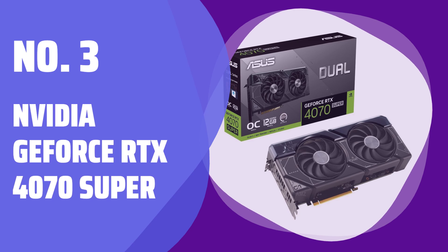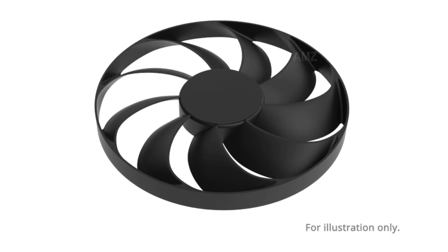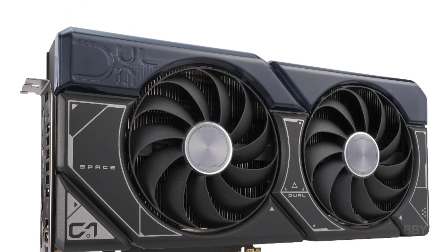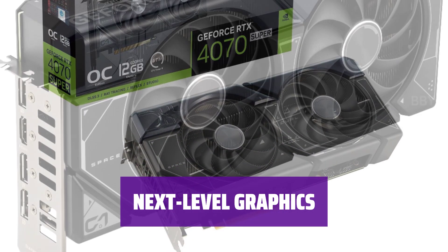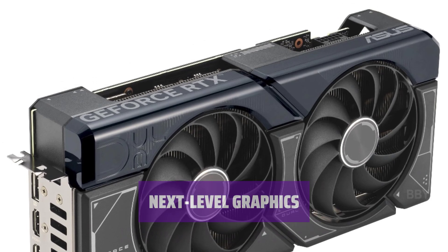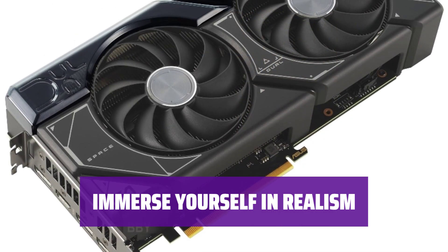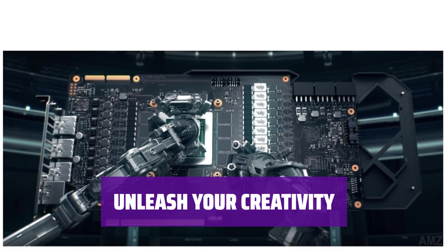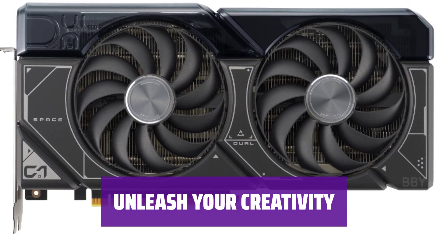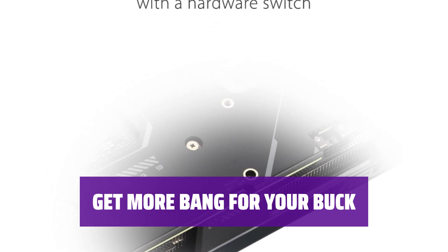Number 3: NVIDIA GeForce RTX 4070 Super. Experience incredible visuals and seamless gameplay — it's a major step up from its predecessor, delivering exceptional ray-tracing performance. Its advanced technology provides unparalleled graphics quality. Whether you're a gamer or a content creator, this GPU offers unmatched performance for all your needs. Get more value for your money with a cost-effective upgrade that delivers top-notch performance and visuals.